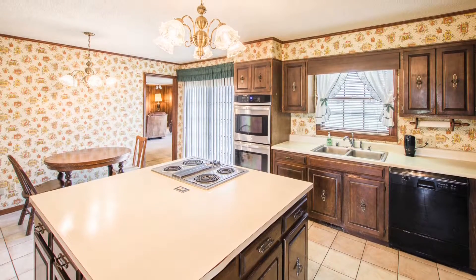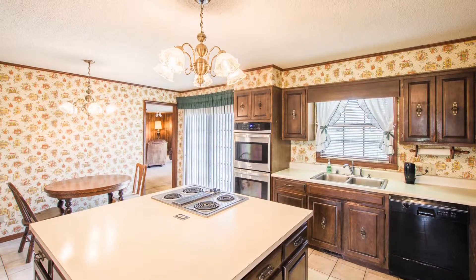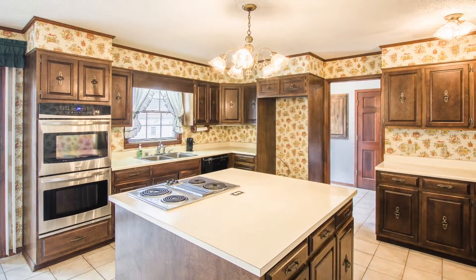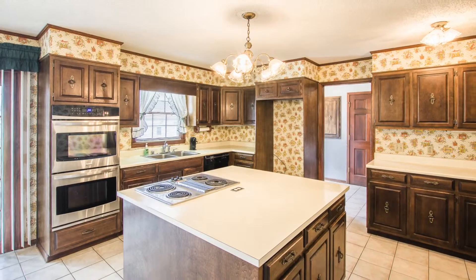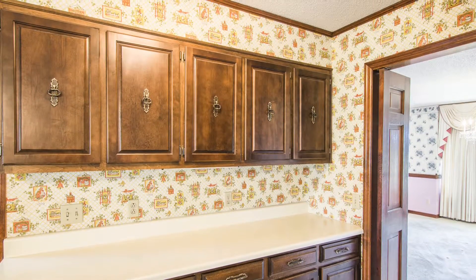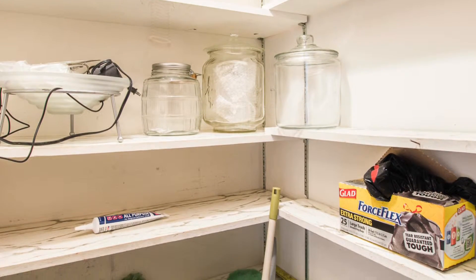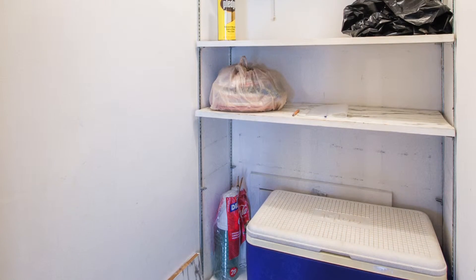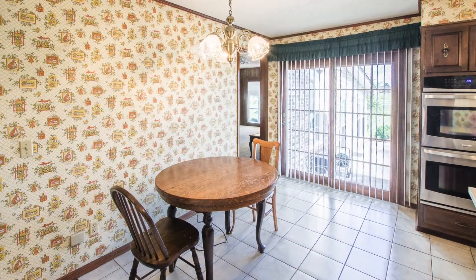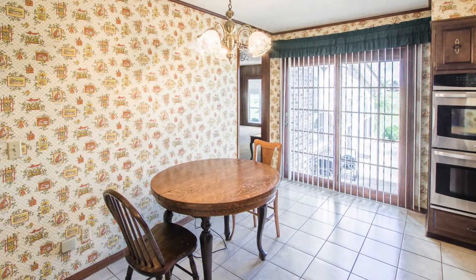Tile floors anchor the kitchen, which has a work island with prep space and a cooktop. Dual ovens and upgraded appliances make short work for the family chef, and the miles of cabinetry provide plenty of storage space. With the walk-in pantry, you'll have room to store all the dry and canned goods it takes for all the ranch hands. Plus, there's a breakfast nook that opens via sliding door to the patio.